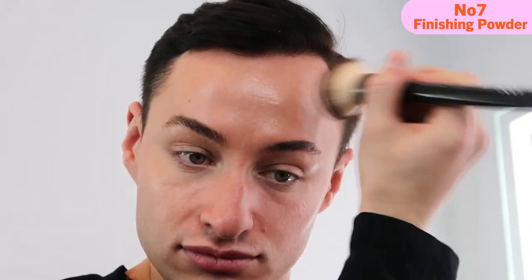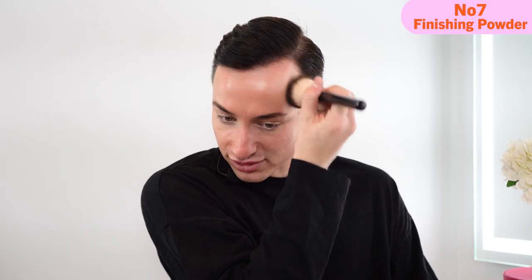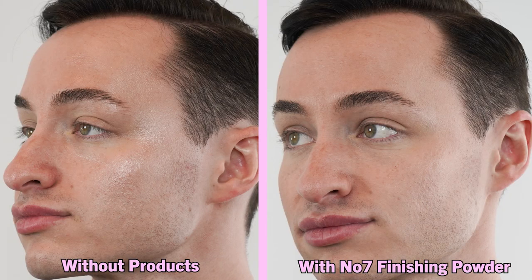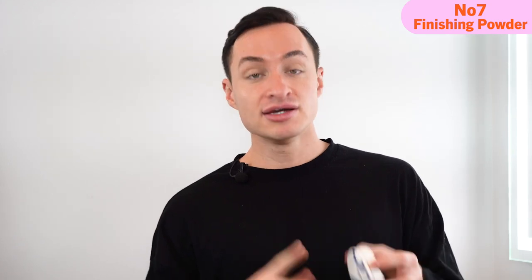Now let's go in with the No7 — I'm super nervous. I'm going to use a similar brush. This product feels the same — very lightweight, it doesn't feel like it's sitting on top of the skin. It just feels like it's being applied very naturally. This is very illuminating and also mattifying. This is the Charlotte Tilbury in shade two medium, and this is the Lift and Luminate in shade light.